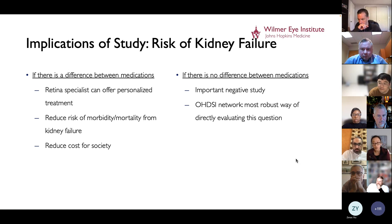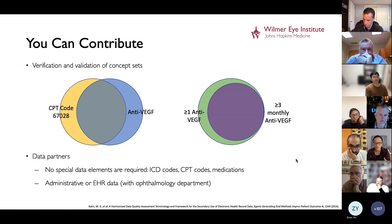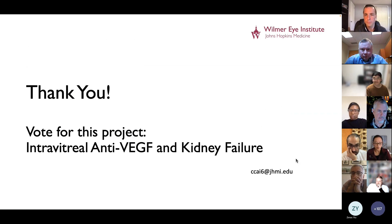Even if there is no difference between these medications and this is a negative study, I would argue it's still a very important negative study. The Odyssey Network is probably the best and most robust way of directly evaluating this question, so we're hoping everyone can contribute. We've created the concept sets and verified and validated them locally at Hopkins. Most instances of anti-VEGF medications are associated with a procedure code, given by ophthalmologists in an outpatient setting, and patients receiving at least one intravitreal anti-VEGF end up getting at least three monthly treatments. You don't need any special data elements — just ICD codes, CPT codes, and medications — so anyone with administrative claims data or EHR data associated with an ophthalmology department can help. Thank you very much.